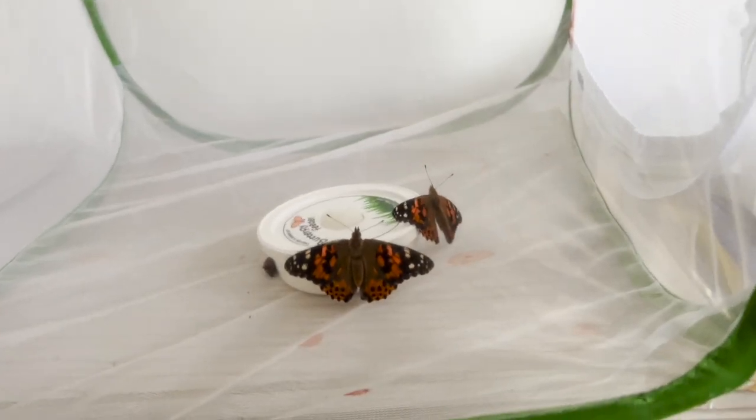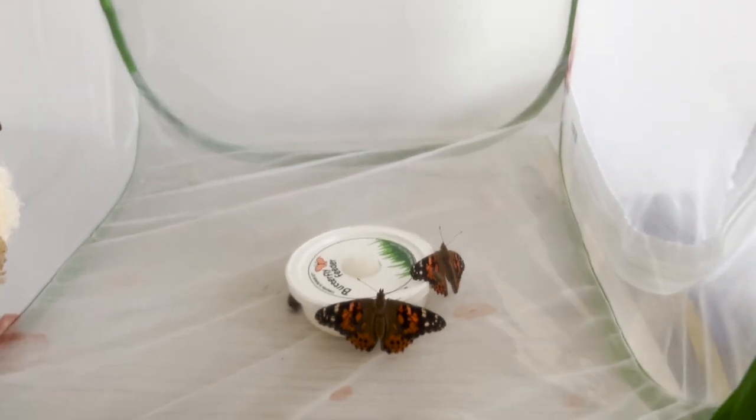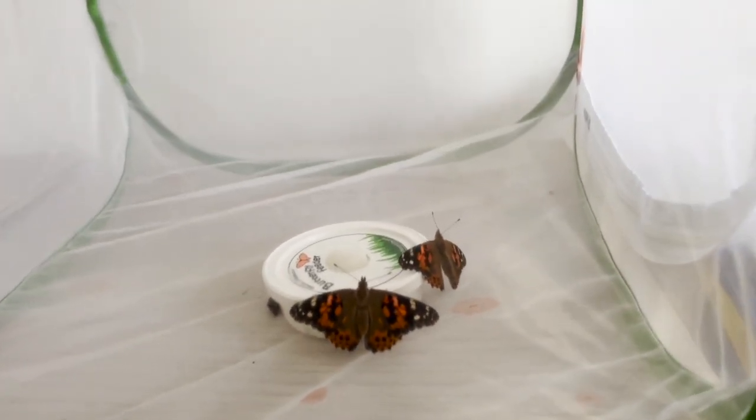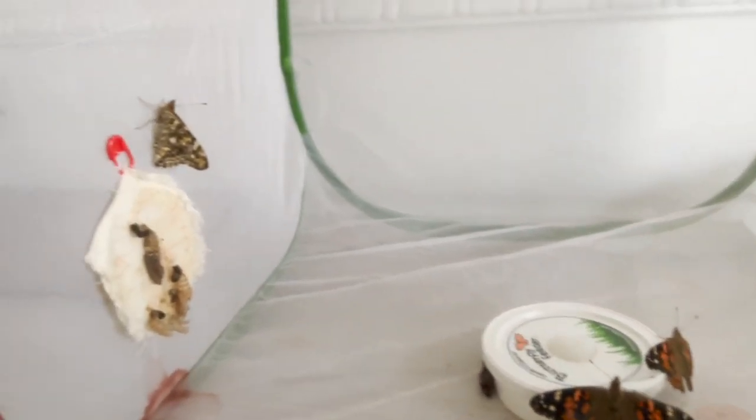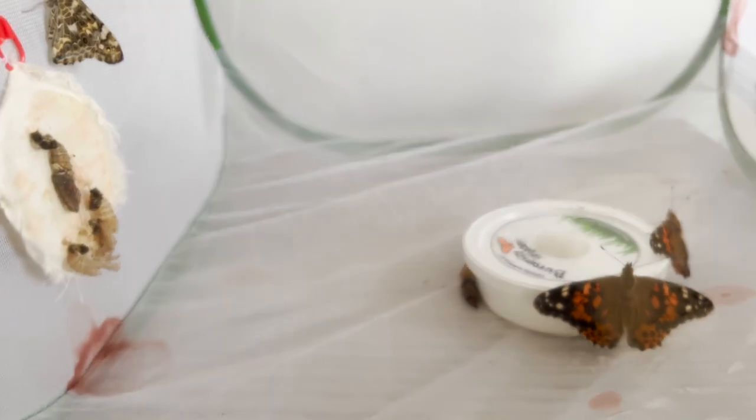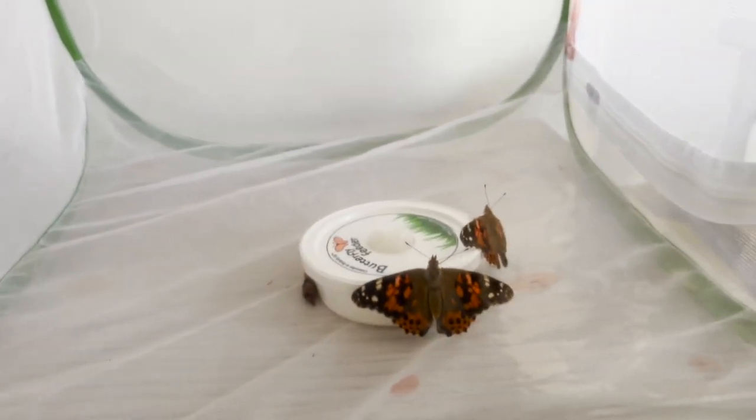Look, Jeremy, at our two butterflies. I put the butterfly feeder, water, and some sugar — some sweetened water. They are going to drink the water and that's their food. And we're still waiting for two more chrysalis to form into butterflies.